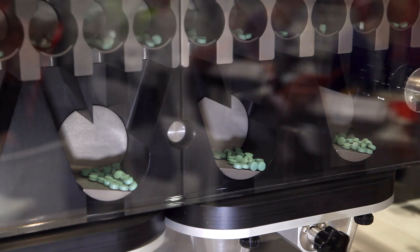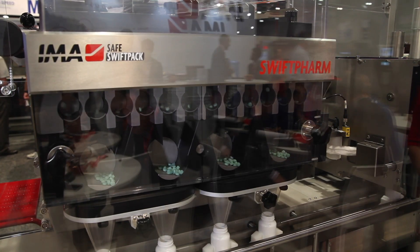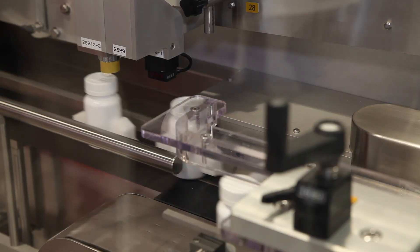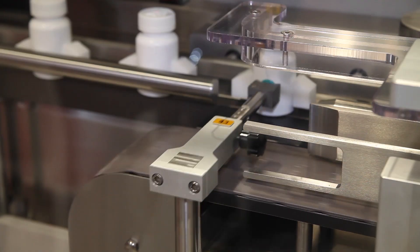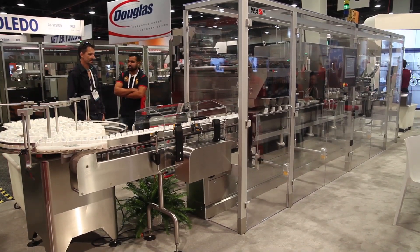We can insert cotton, cap the bottle, and then extract only the known good bottles from the system. It's designed for very quick changeover, so it can be changed over in less than 45 minutes. It's a very clean machine for very quick line clearance.